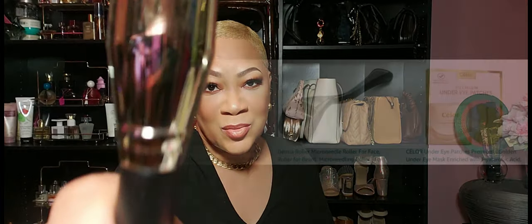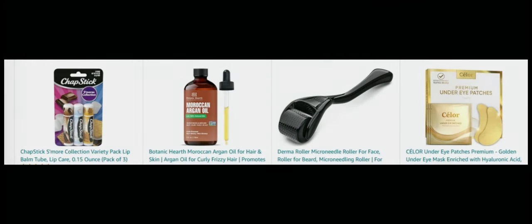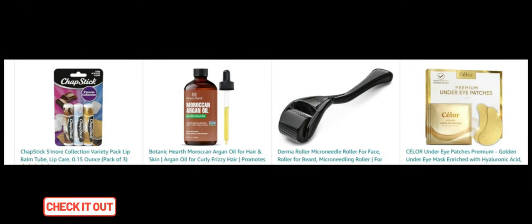First in the lineup is the ChapStick S'more Collection Variety Pack Lip Balm Tube. Treat your lips to delicious flavors and essential moisture with this fan-favorite lip balm trio. Next, Botanic Hearth Moroccan Argan Oil. Nourish your hair and skin with this versatile oil that tames frizz and boosts hydration.